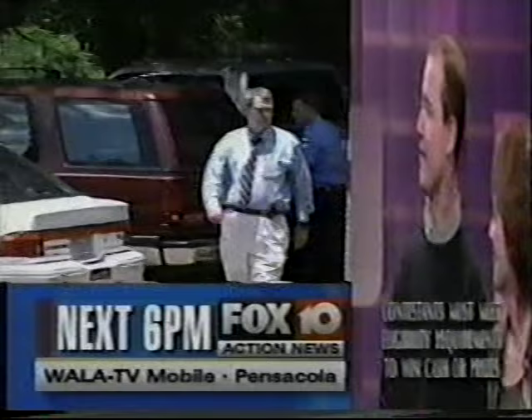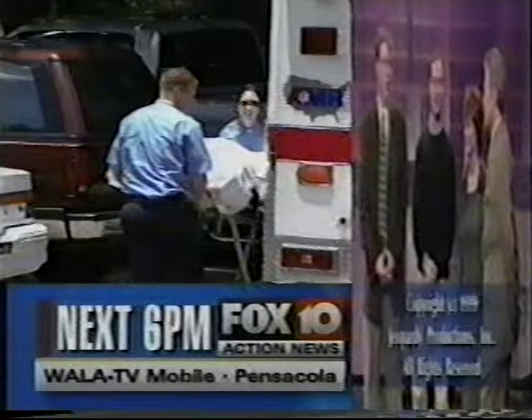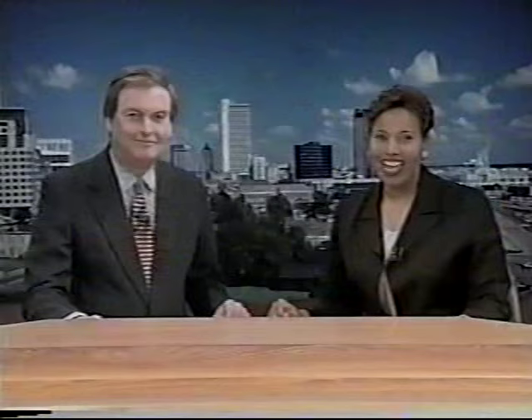Two people are dead after shots are fired in a mobile apartment complex. We'll have a live report. Plus, the groundwork is being laid for renovations to the GMNO building. And forecasters keep their eyes on the horizon as hurricane season churns up the Atlantic. Hi, I'm Vanessa Centers. And I'm Bob Grip. Thanks for joining us tonight.